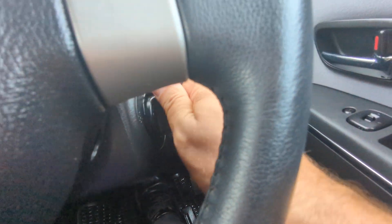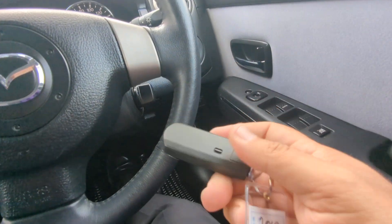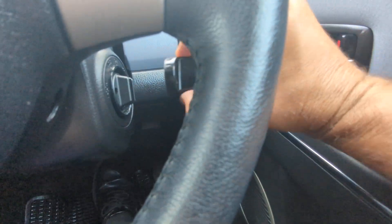Key fob on your person, foot on the brake, and this just goes in and turns over. Now, should this key fob battery die, you can slide this over — it comes out like a regular key, and then this cap comes off.